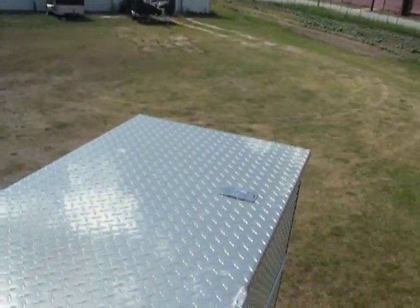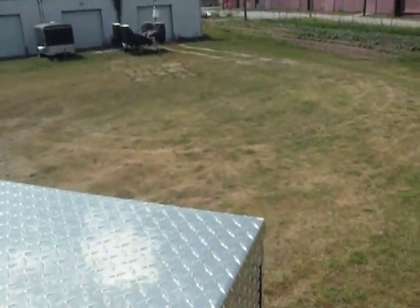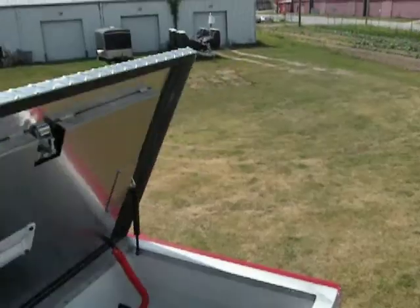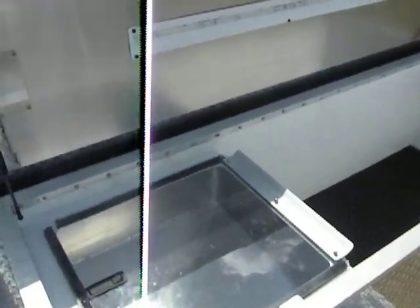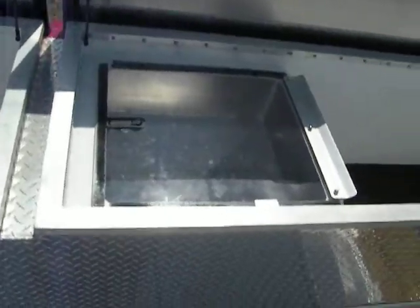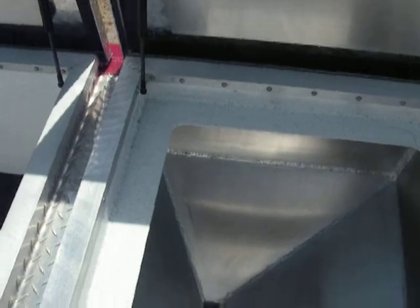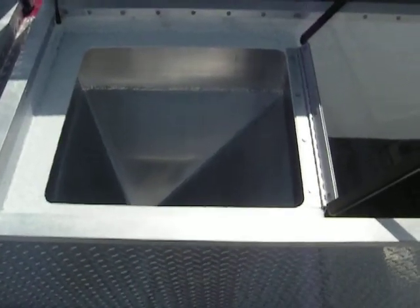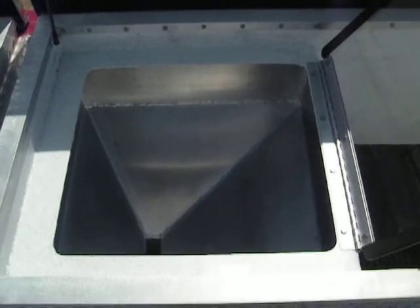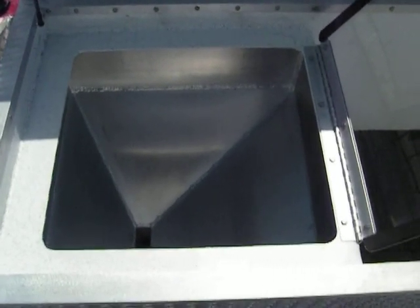The rear compartment on the roof provides storage as well. In the front is a storage bin — a hopper, we would call it — designed to hold about two to almost three bags of Speedy Dry. It is dispensed out through the bottom of the vehicle through that valve that we talked about earlier.